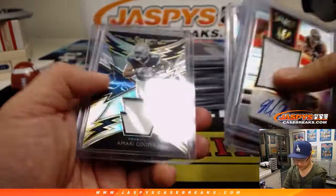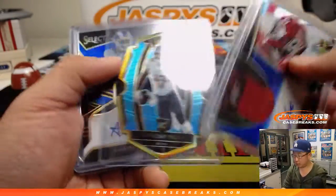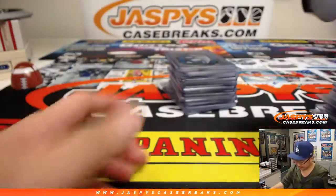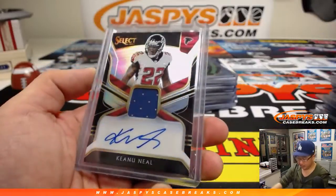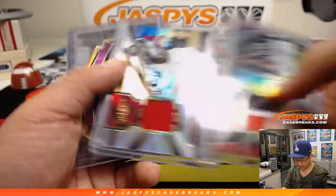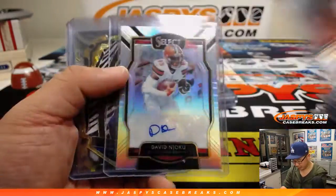Mark Walton. Donnie Schell. Christian Kirk. Aaron Donald — I don't see a lot of Aaron Donald autographs. Keanu Neal. Nice Roquan Smith tie-dye. A nice three-color relic in there. Baker Mayfield White Prism. A.J. Green Sparks.